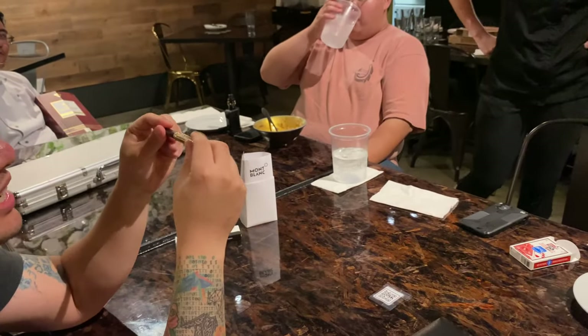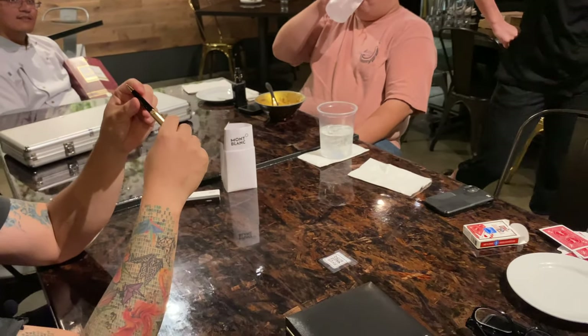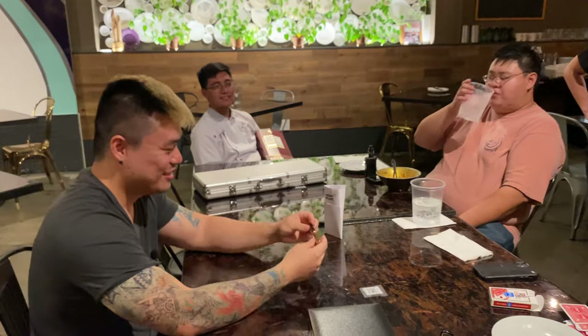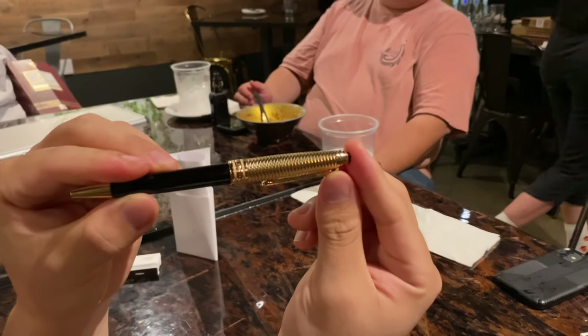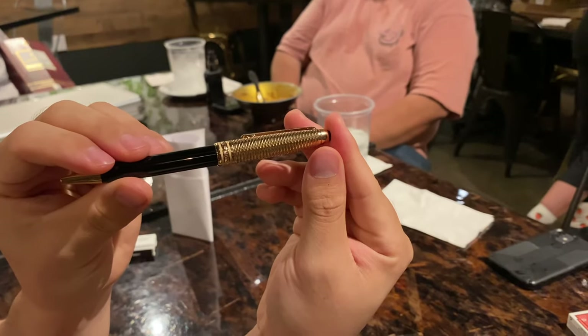There's a couple things about this pen. Over here it says Mont Blanc, and then up here if you look really close there's a serial number — each pen gets a unique one. This is actually the last one they had, so I got the last one. If you twist it a little bit you can see the pattern move. There was a silver one too, but the silver one didn't have this twist mechanism — that's why I bought this one instead.